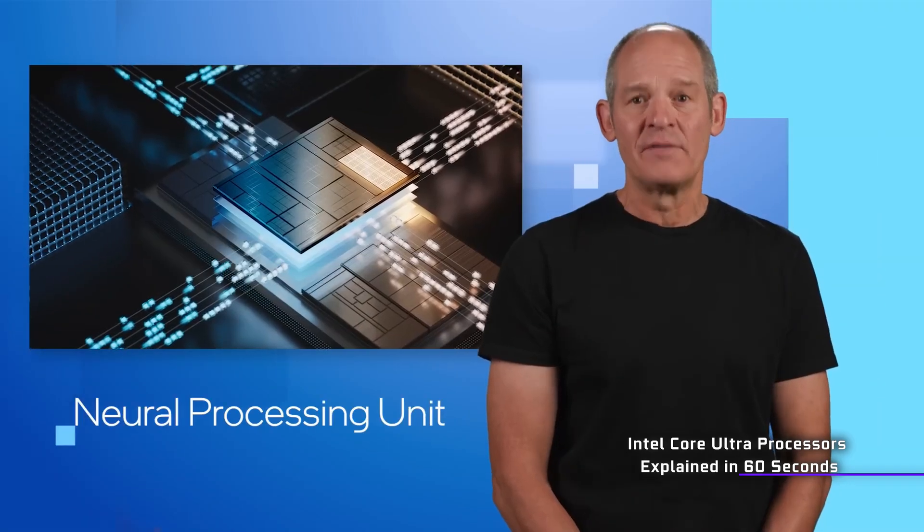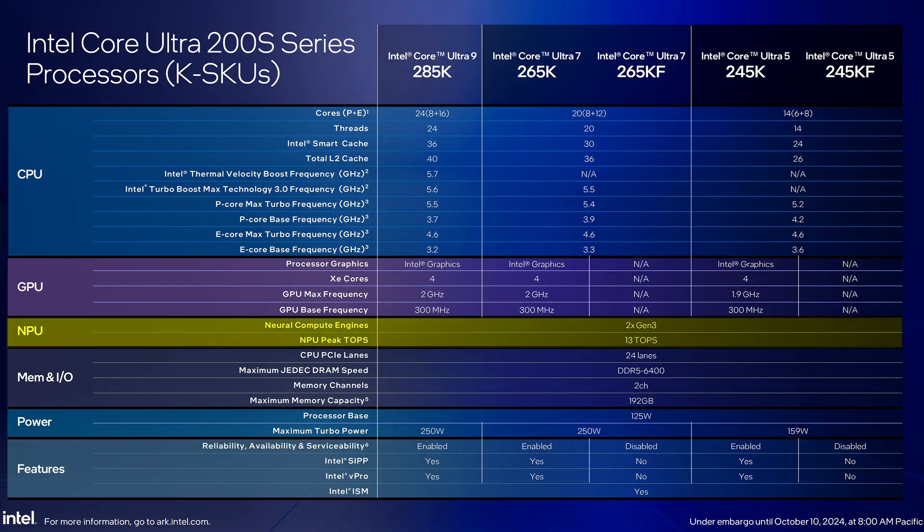Of course, NPUs are coming — Neural Processing Units — basically an additional chip on the die responsible for AI acceleration, because the year is 2024. These will be included by default in every single SKU, whether you like it or not. So you'd better get used to seeing those, though there are still plenty of actually pretty cool use cases where that can be useful.